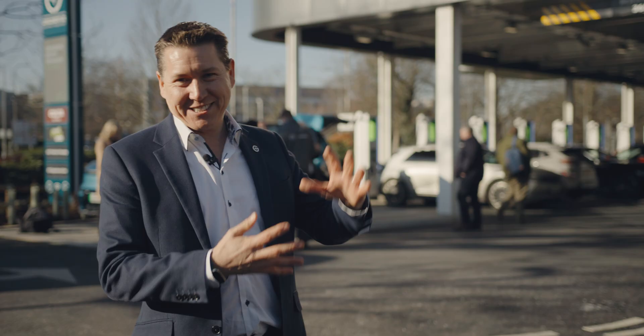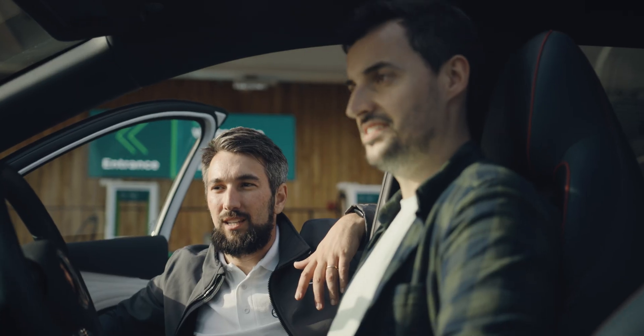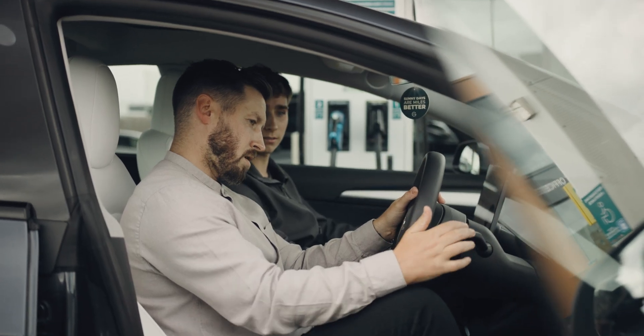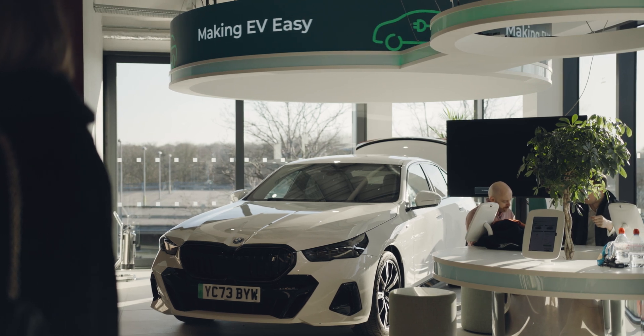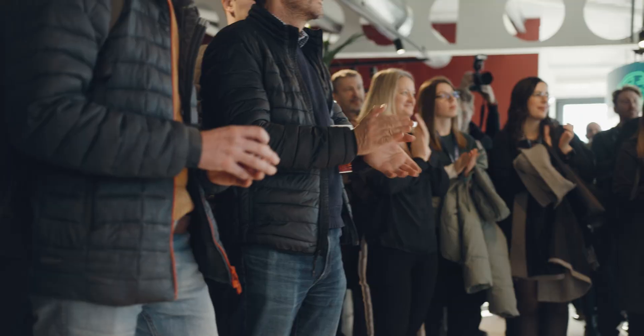We also have a showroom — a new kind of showcase for electric vehicles where people can do test drives and actually lease electric cars as well. We're excited to build on that so we can help give people the confidence to transition to electric vehicles as quickly as possible, in line with the speed that's necessary to address the climate crisis.